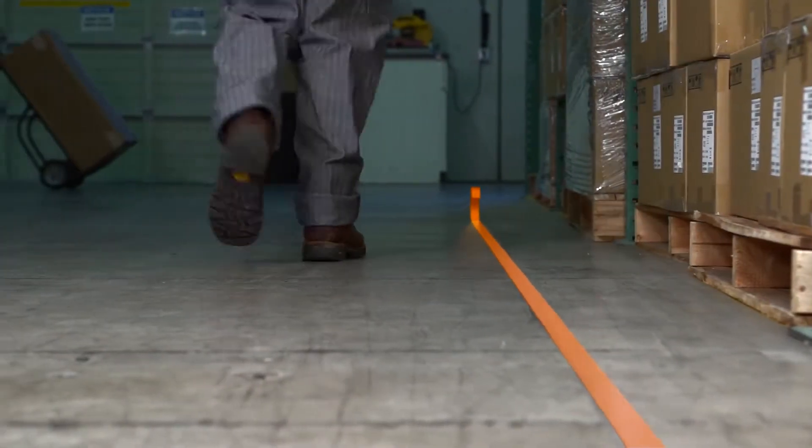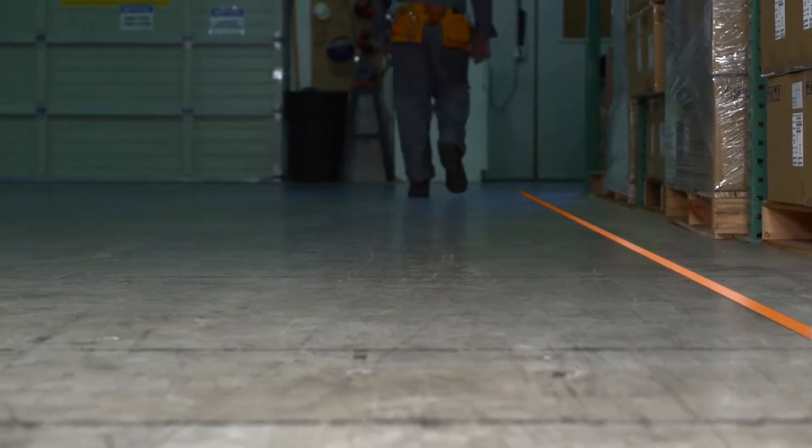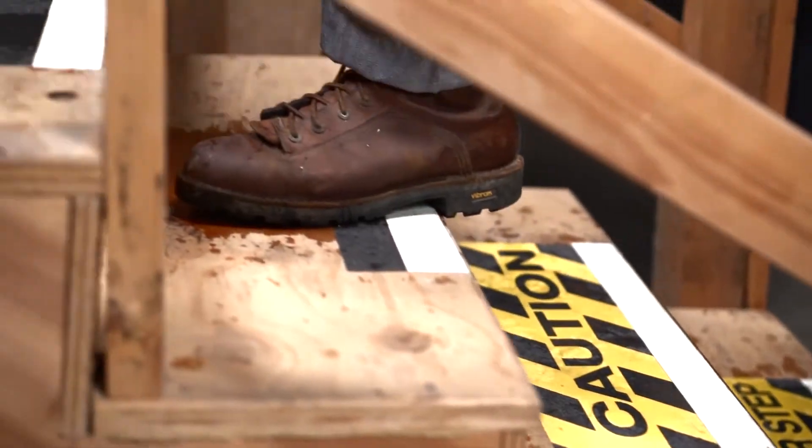If you need to improve safety, Pathfinder is here to lead the way. Designed to eliminate slides, slips, and falls.